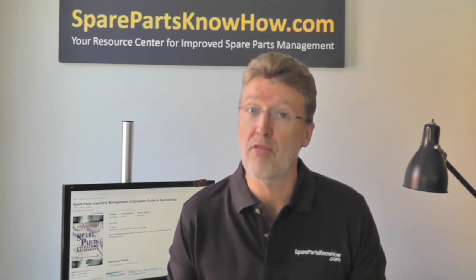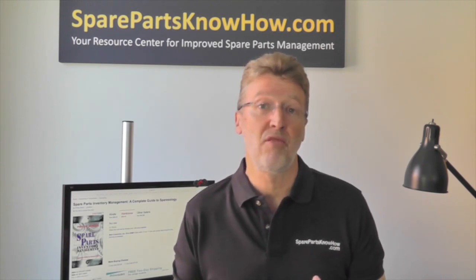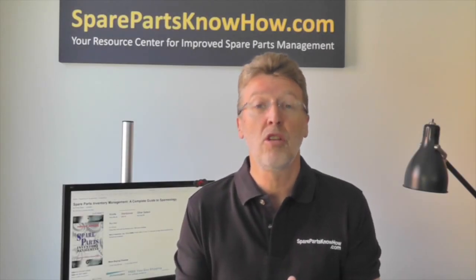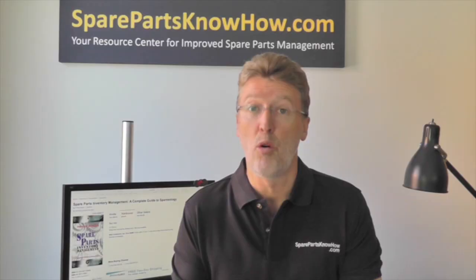Your company profit relies on the day-to-day decisions that are made in your spare parts inventory. Now how can that be, you might say? Profit is driven by a whole range of factors, and that's true — it's not the only factor. But consider this: good spare parts inventory decisions help drive better maintenance because you've got the parts you need when the maintenance is being performed.